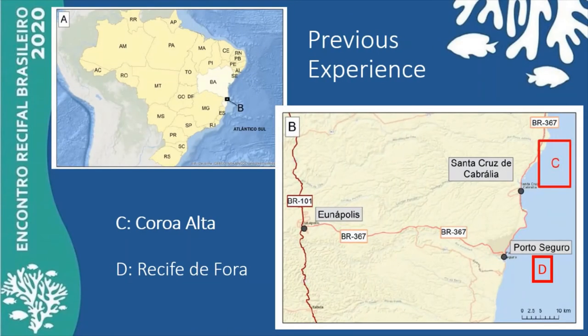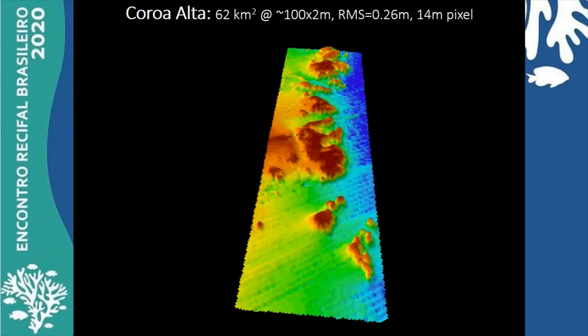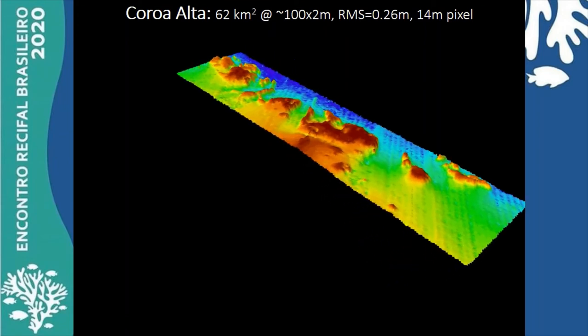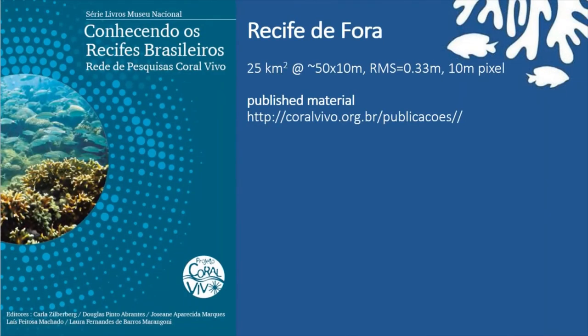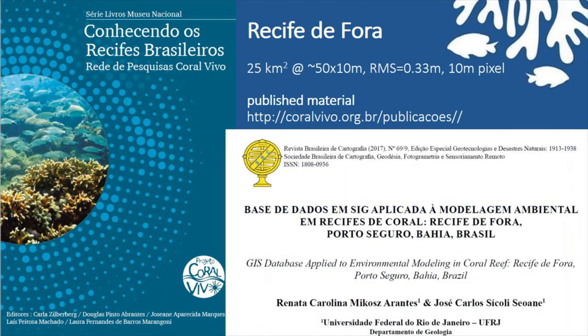Two other marine protected areas in the state of Bahia had similar results of submetric errors using RBF interpolators, although tighter grids were used. Carola Alta was surveyed between June 2014 and April 2015, and results presented here were published as a poster, downloadable at the CoRalvivo site. The Seafide Form was our first experience in surveying using a commercial ecosounder, back in June 2007, and published material is available at the coral reef site and in international and national periodicals.